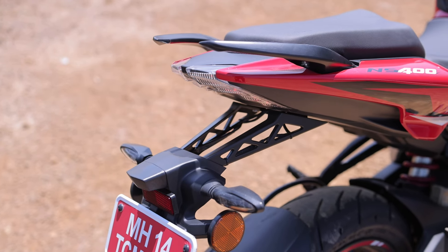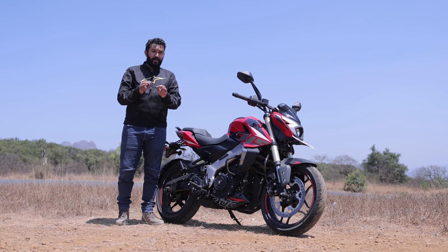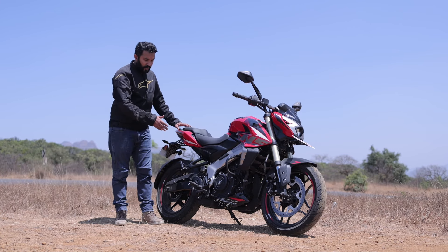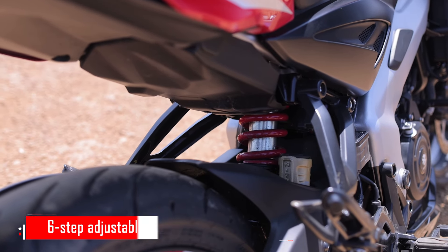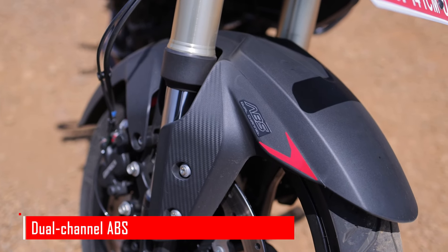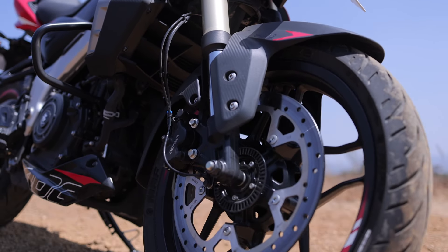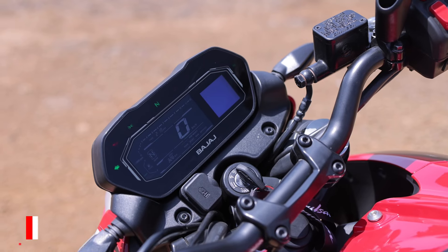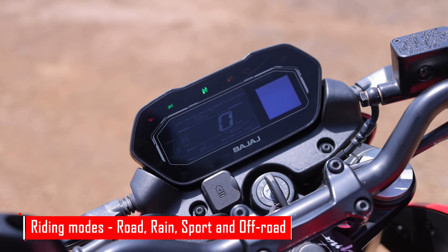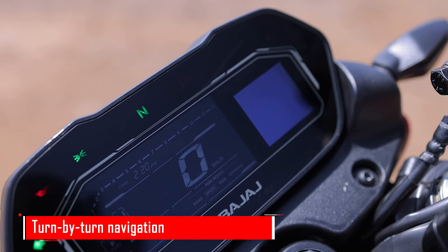What about the features though? Bajaj has you covered, because the NS400Z comes packed to the gills with up-to-the-minute details. For example, you've got a preload adjustable rear monoshock, a traction control system, dual channel ABS, a 43mm USD fork upfront, and a color LCD screen with riding modes — ECU mapped riding modes. You get road, rain, off-road, and sport.